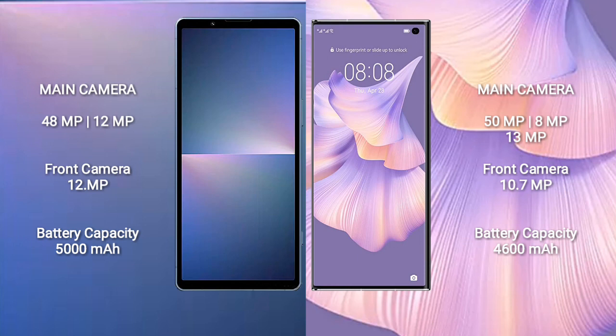Sony Xperia 5 Mark 5 has a 5000mAh battery with 25W fast charging support. Huawei Mate XS2 has a 4600mAh battery with 66W fast charging support.